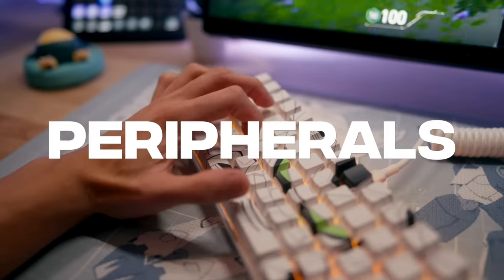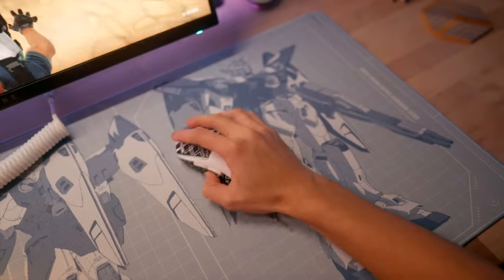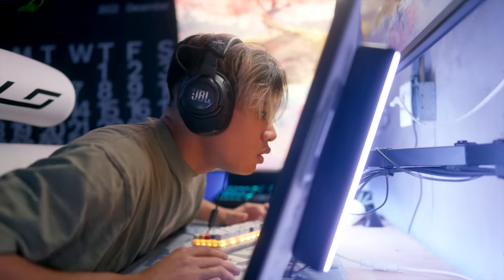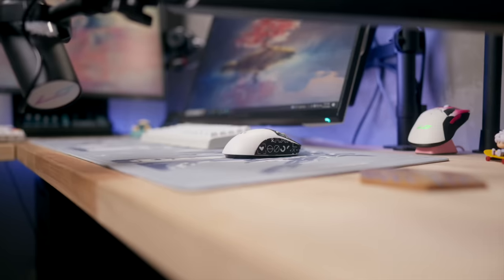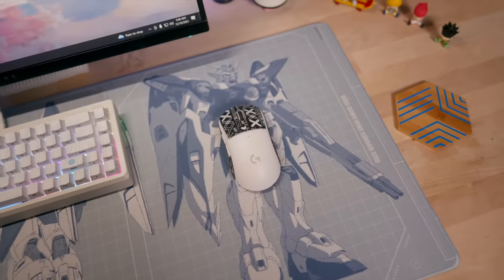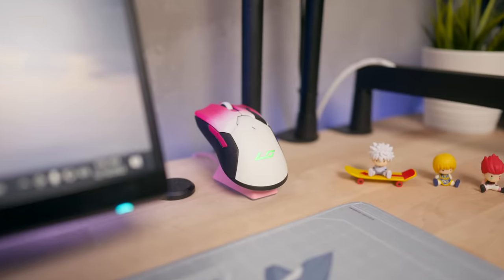Let's talk about peripherals — what you use to interact with your computer. They need to feel good, improve your experience, and maybe give you a competitive advantage. I'm very picky with my mice. My daily driver is a G Pro Superlight with BTL grips and Tiger Ice mouse feet. It's really hard for me to switch from this — I've tried multiple other mice.